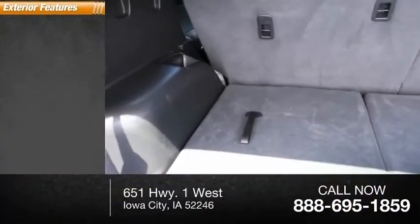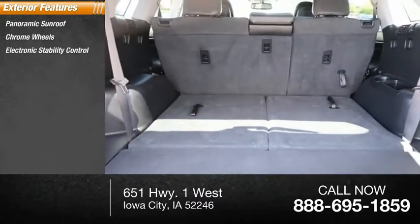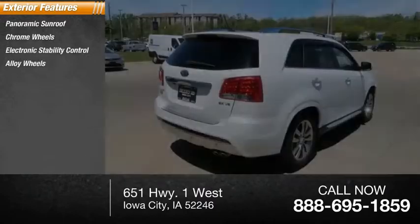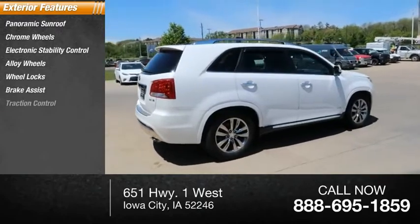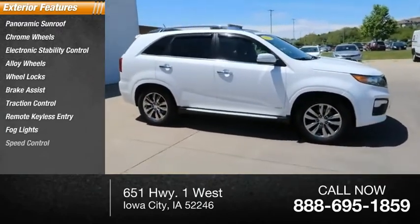Here are some of this vehicle's great options: panoramic sunroof, chrome wheels, electronic stability control, alloy wheels, wheel locks, brake assist, traction control, remote keyless entry, fog lights, and speed control.